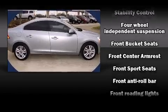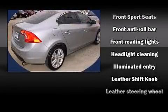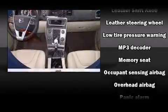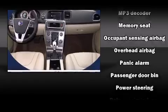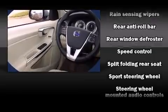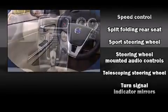Volvo ensures the safety and security of its passengers with equipment such as front-side impact airbags, anti-whiplash front head restraint, and four-wheel disc brakes with ABS. You'll never lose visibility with rain-sensing wipers, which activate automatically when the drops start to fall.